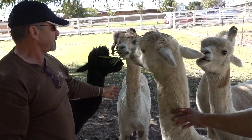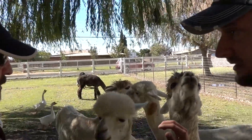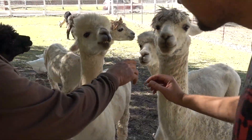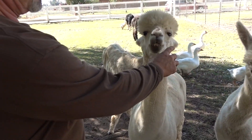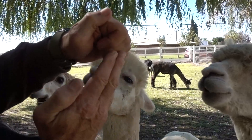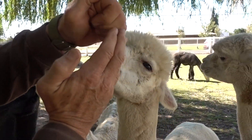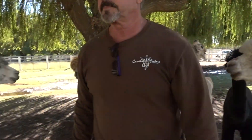These animals only have bottom teeth. I can put my fingers out and they won't bite. You can see their teeth when their mouth is open — they have a solid palate on top and teeth only on the bottom. The idea is to keep the teeth lined up properly so they can chew grass and wear the teeth down naturally.